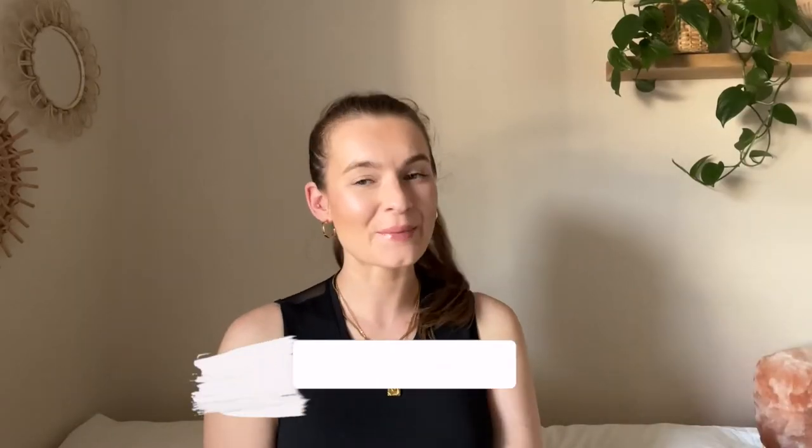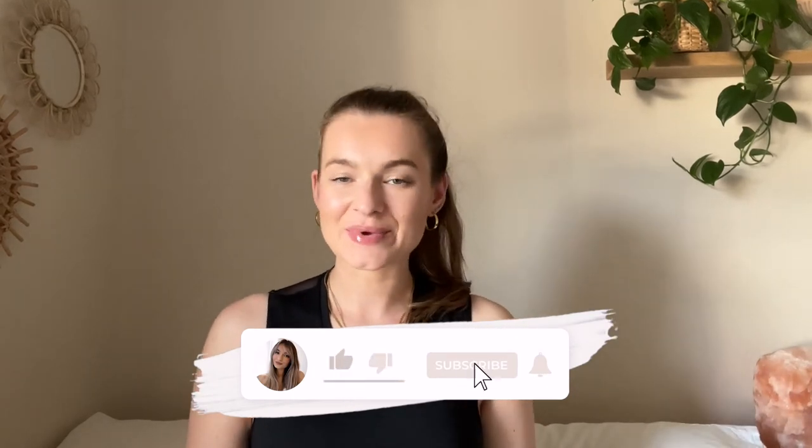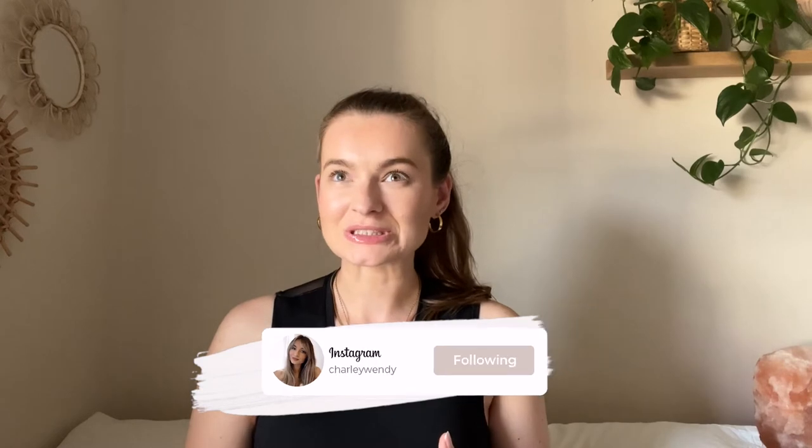Hello my loves, welcome or welcome back to my YouTube channel. In today's very exciting video we have a small little luxury haul from Space NK. I am a sucker for the luxury end of skincare. In today's haul I have re-bought some products that I absolutely love and want back in my skincare routine, and I've also bought some new products which I'm really excited to try out.